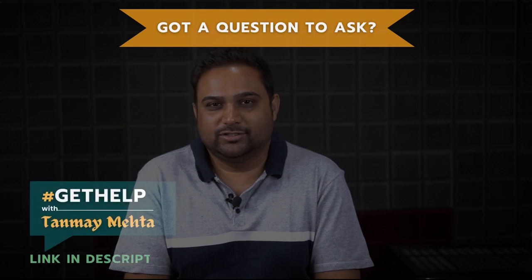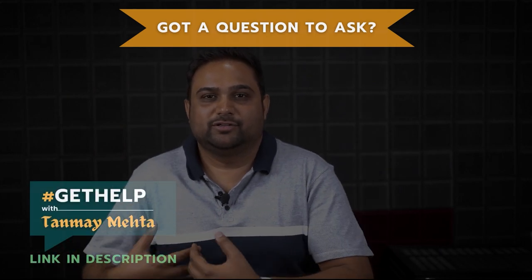Hello everyone and welcome back to yet another episode of Get Help with Channa Mecca. In this particular talk show series, we are today going to answer the top three questions that I've come across in the past week. These three questions have been submitted by all of you, so thank you so much for asking these questions constantly. These questions help my team increase their own expertise in the domain, and at the same time this talk show series is helping so many people find answers and solutions to their problems.